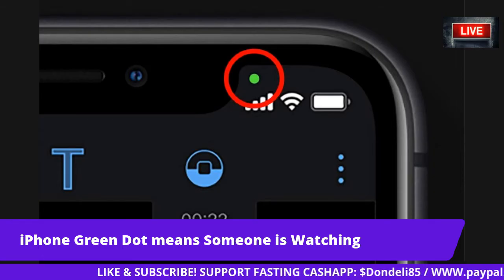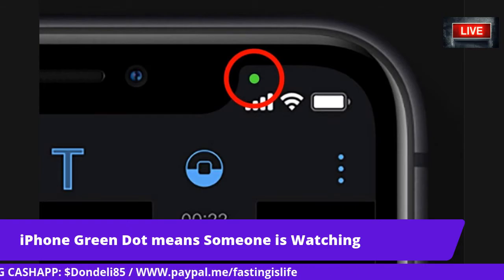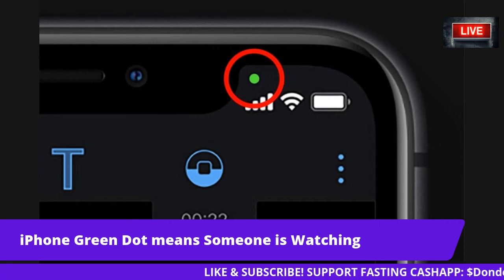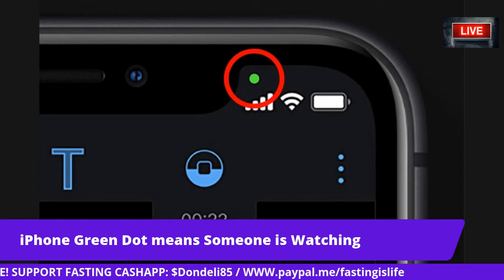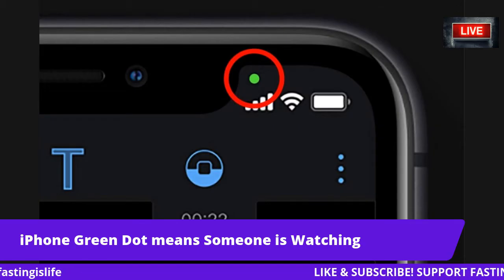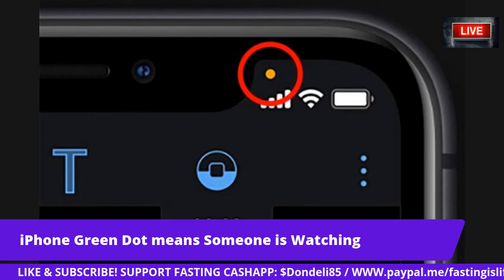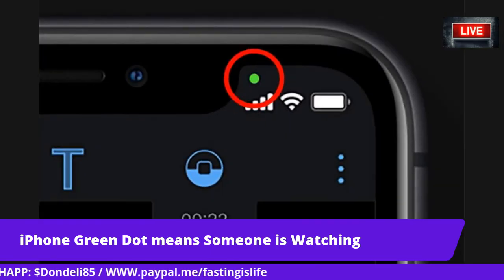It says that if any app is repeatedly recording you, you'll know about it. It's all part of the new iPhone update. In iOS 14, a green dot will appear in the upper right corner of the screen when the camera is activated, and it's orange if the microphone is activated. You'll see this most of the time, like if someone calls you — it's going to show this indicator.